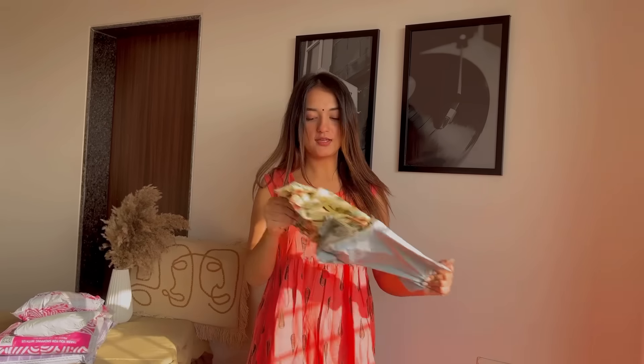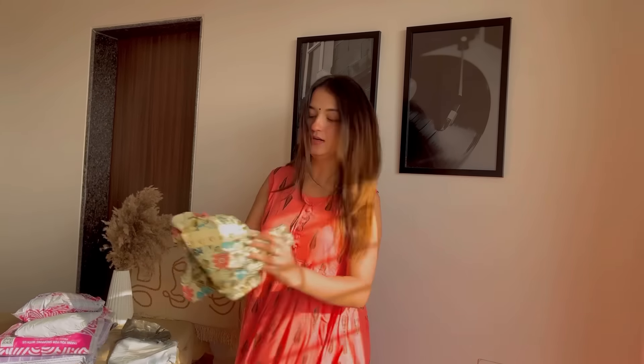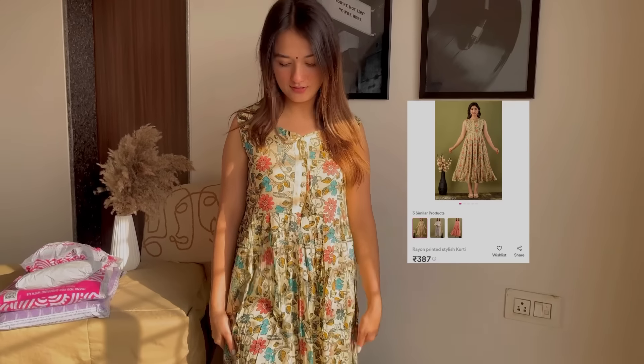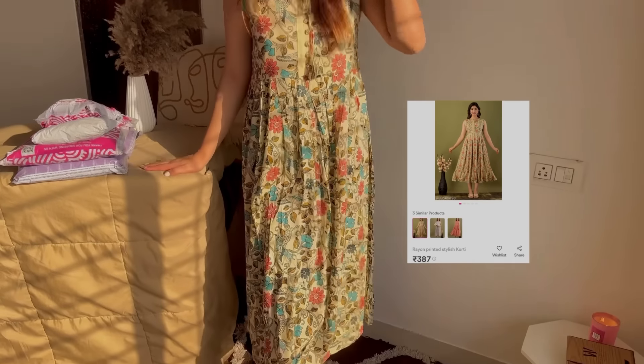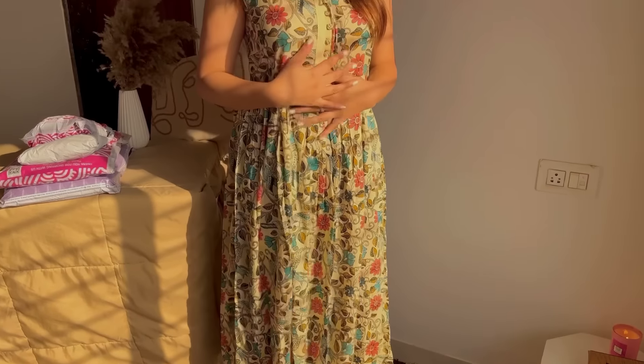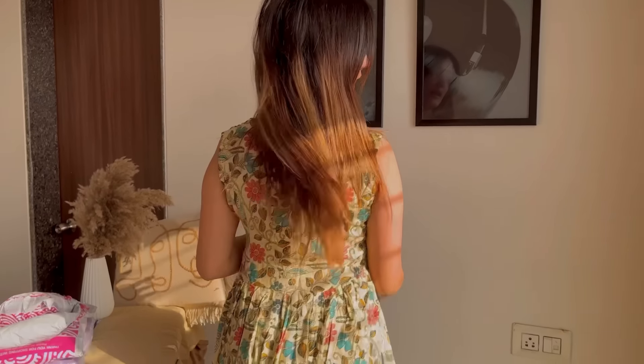Now on to our next kurti. This is a multi-colored, beautiful floral printed kurti — a simple daily wear piece. I have paired it with my black leggings. The fabric is quite thick and I really like the light colors in it. It is a little loose in the small size, but overall I like it. It's comfortable and for daily wear I'd give it a 10 on 10.